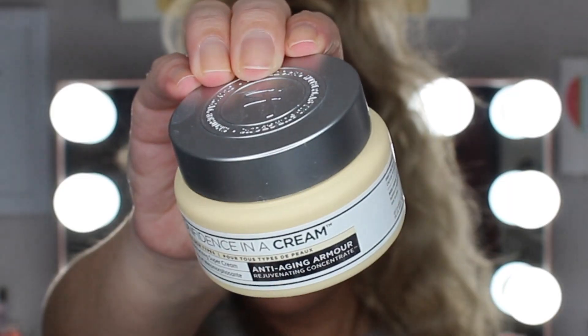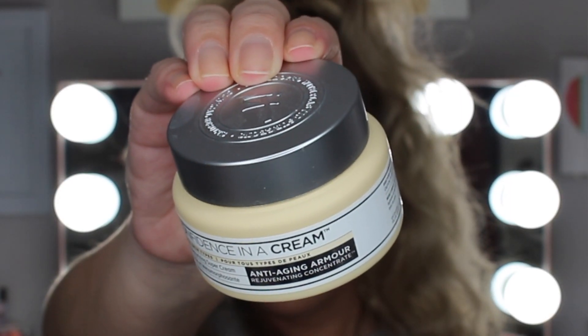For nighttime I have the IT Cosmetics Confidence in a Cream, for all skin types — a transforming moisturizing super cream that's anti-aging. I think this came in a BoxyLuxe. I've been using it at night and I love it. It's a super moisturizing thick cream, so a little bit goes a long way. I've been loving this as my nighttime moisturizer.